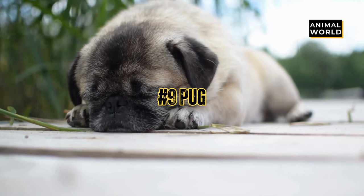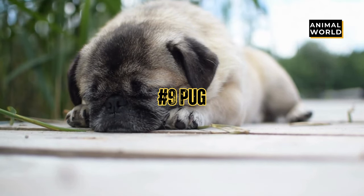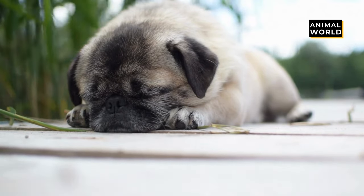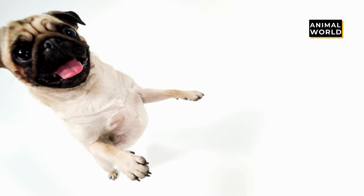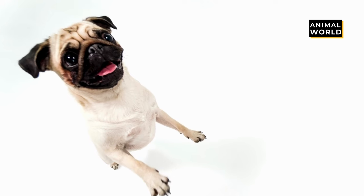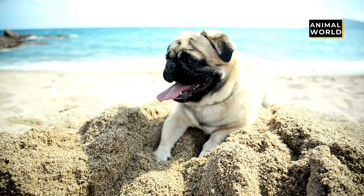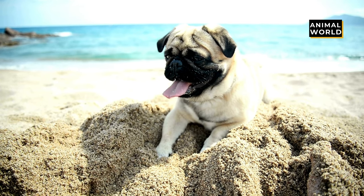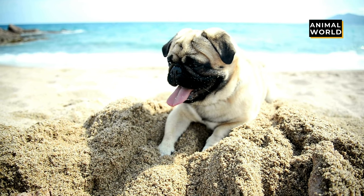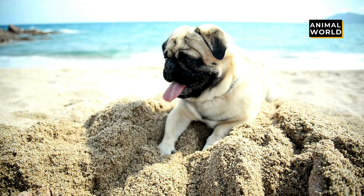At number 9 we have the Pug. It's hard to not smile whenever you see a pug. With a smushed face, wrinkly skin, big bulging eyes, and a short stocky body, they are comical-looking and cute at the same time. They even have a curly cute tail, black floppy ears, and almost human-like expressions. They're perfectly adorable.